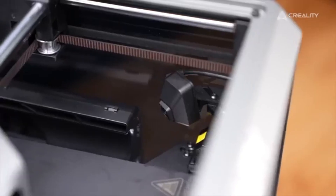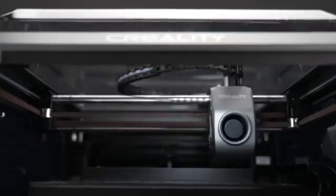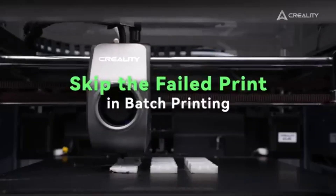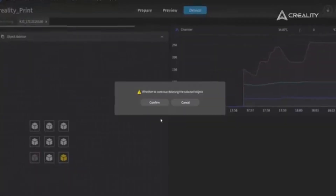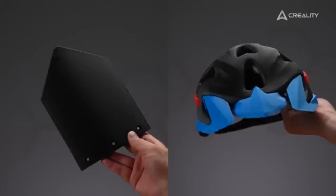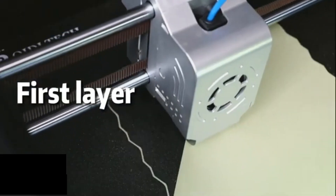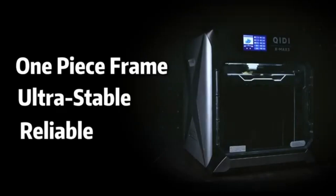This thoughtful feature is a game changer for anyone who has experienced the frustration of interrupted prints. In our rigorous testing, we found that the K1C excels in producing smooth, detailed layers with minimal stringing or artifacts. The vibrant colors and sharp details in each print showcase the printer's capabilities.